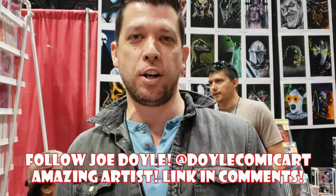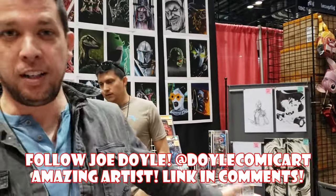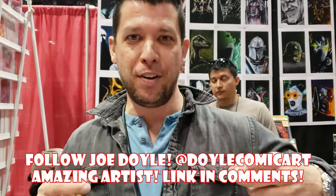How are y'all doing? It's Joe Doyle, comic book artist, symbiote fan. You are now watching the Venom Vlog.